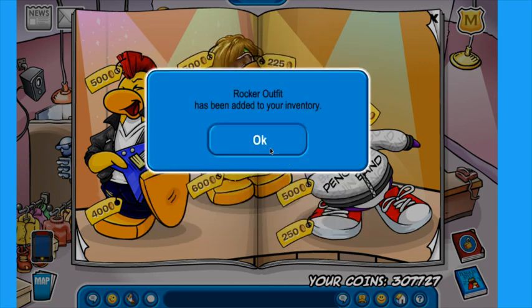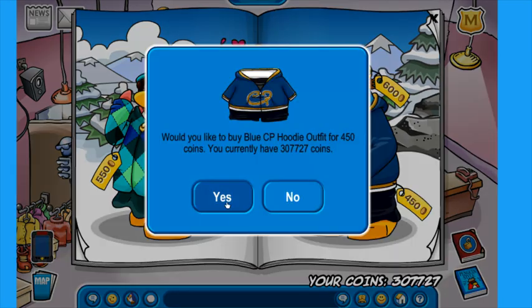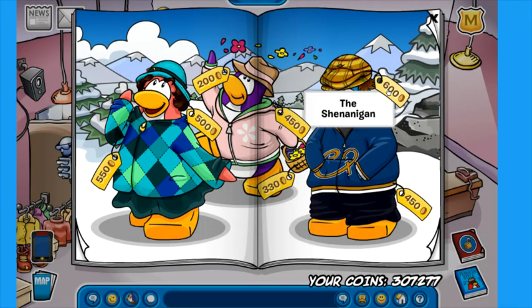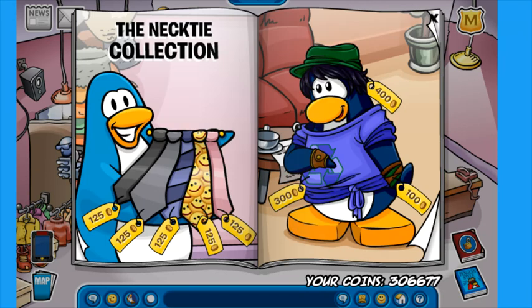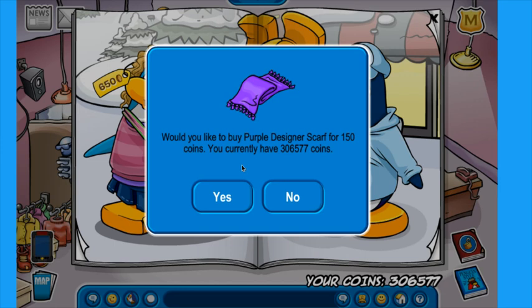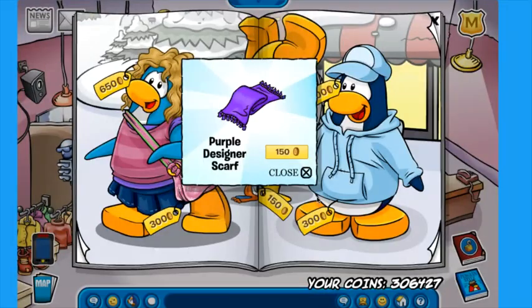We only have 7,700 coins left, which is honestly still a lot. Now on this page, this is from last month's catalog. Let's buy the CP shirt — the blue CP hoodie outfit for 450 coins, not a bad deal. Let's also buy this hat for 600 coins, which is actually worth way more than the hoodie itself, which is kind of crazy. And this was for the Penguin Play Awards, which is cool. I think we've already bought out most of the items from this page. We've got the necktie — we're going to buy that. We've got the brown leather cuffs, let's just buy it. We have the purple designer scarf. We are now down to 6,500 coins.